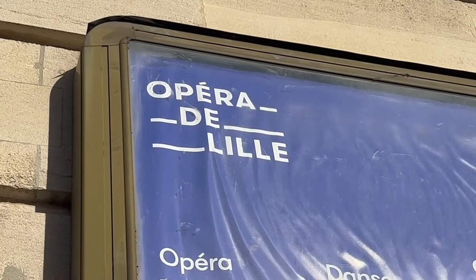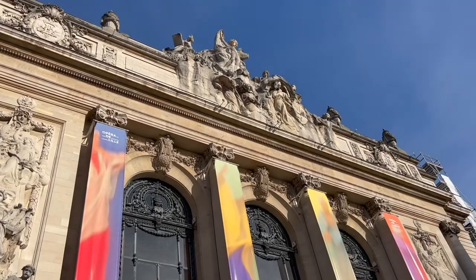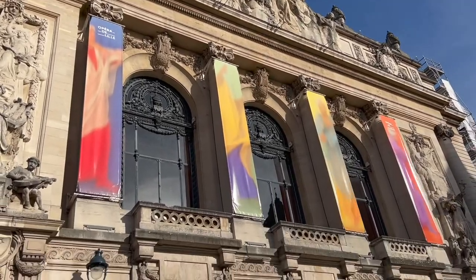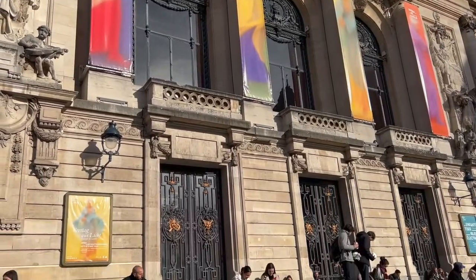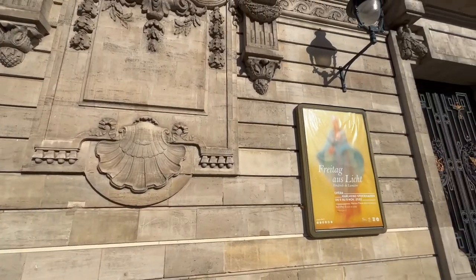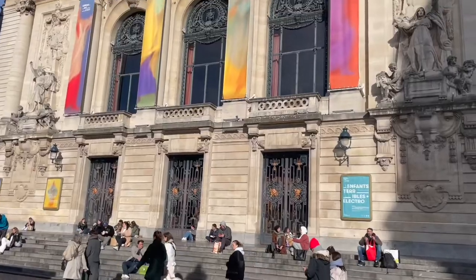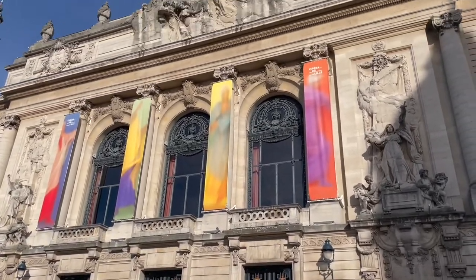Behind me is the Opera de Lille. The Opera de Lille is a neoclassical opera house built from 1907 to 1913 and officially inaugurated in 1923. The Opera de Lille is a member of the European Network for Opera, Music and Dance Education and of Opera Europa. This building behind me is the Chambre de Commerce.